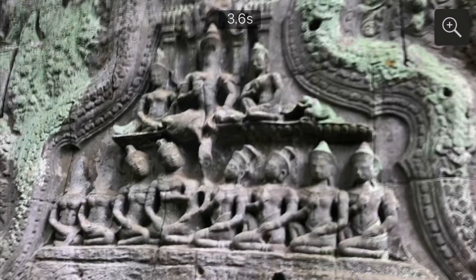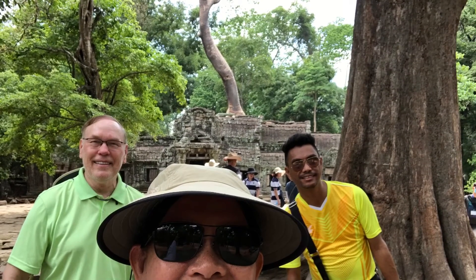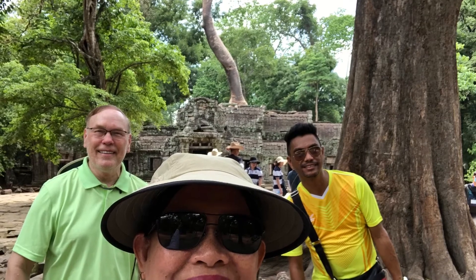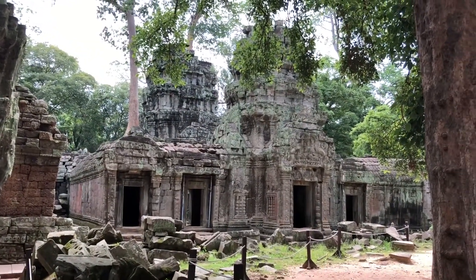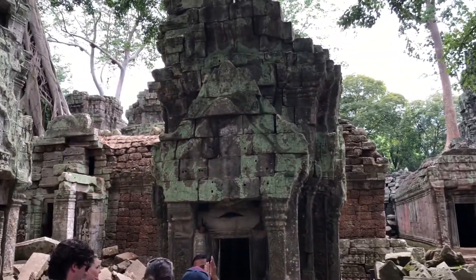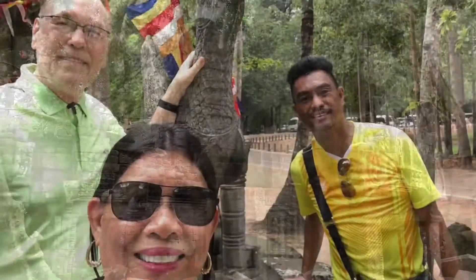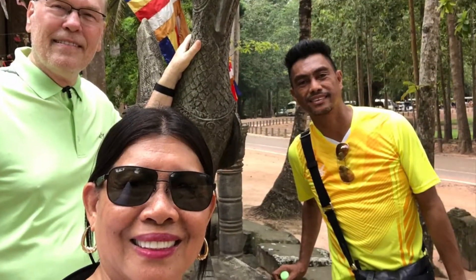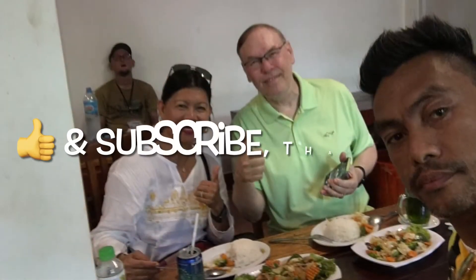The Temple of Ta Prohm was also used as a location in the film Tomb Raider. I want to thank Google and Wikipedia for providing all the historical information about the temples in Cambodia. I hope you enjoyed traveling through the amazing temples in Cambodia through our video. If you'd like to see more of our travel videos, please click the thumbs up and the subscribe button below. Until next time, I wish you all many happy trails. Thank you.